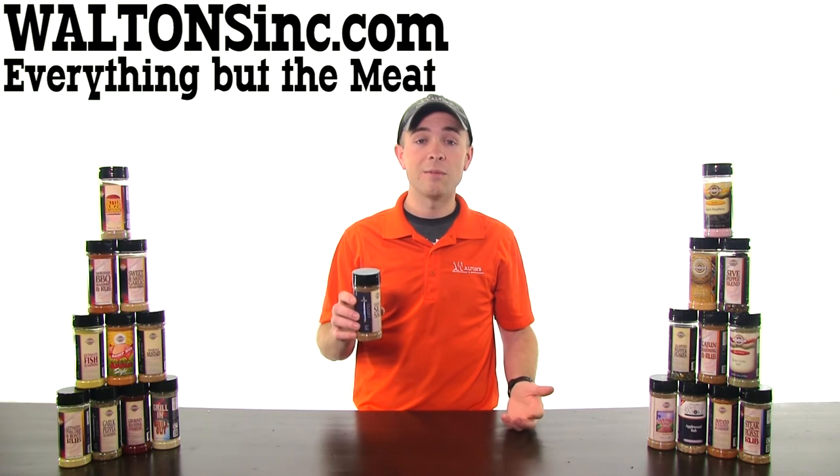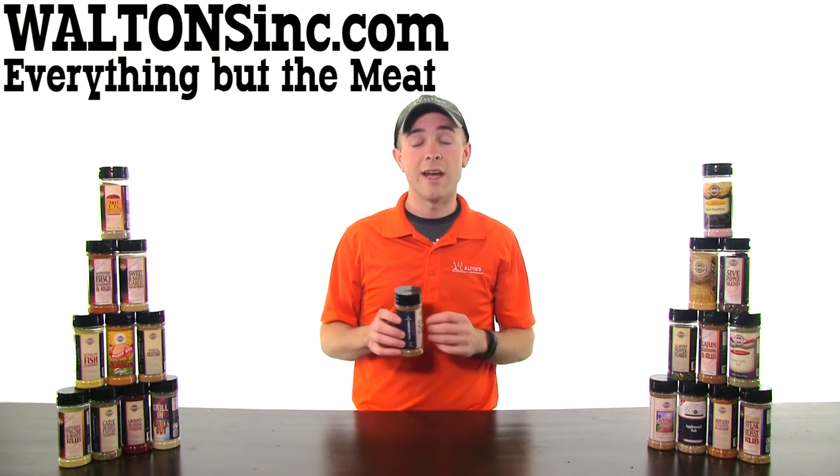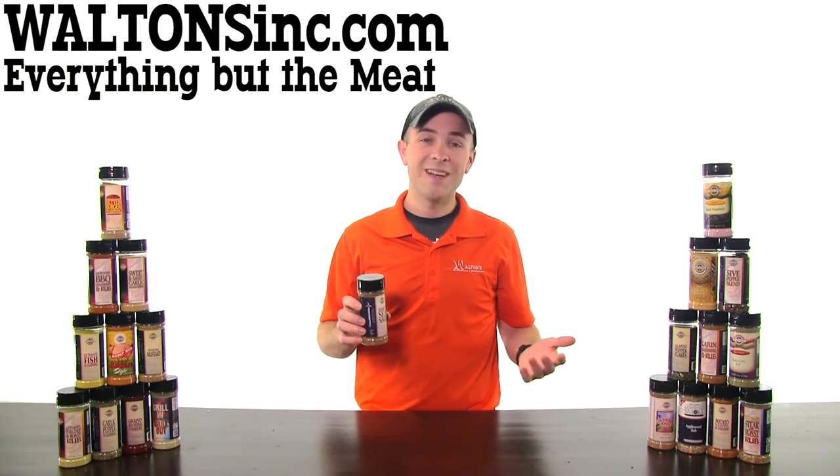Make sure you go to WaltonsInc.com to find our smoked sea salt as well as everything but the meat. That's it for today. We'll see you guys next time.